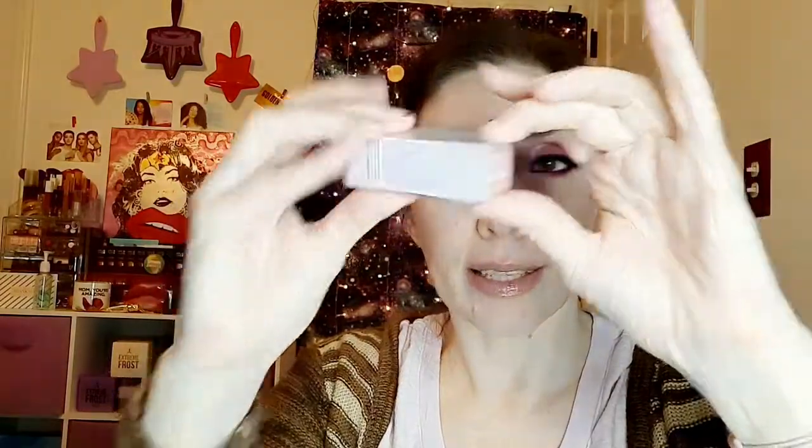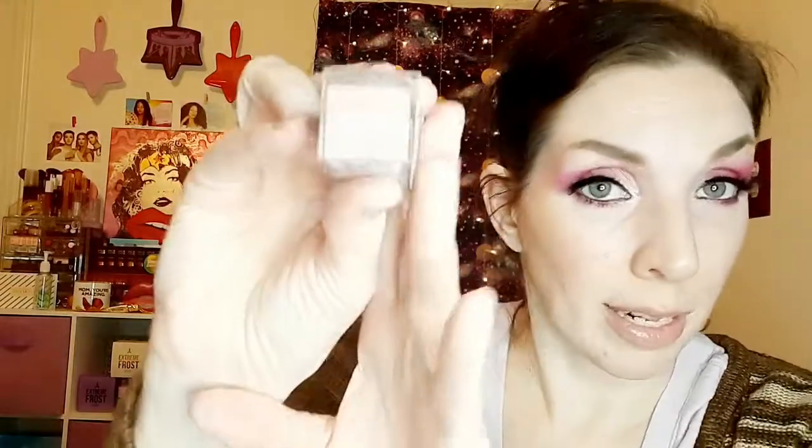Then we have another one of these lip balms. This is in the color Negligee — it's like a nice light pink. All of them go on clear, they just have a little bit of shimmer to them, so they're not really a true color, just a shimmer.